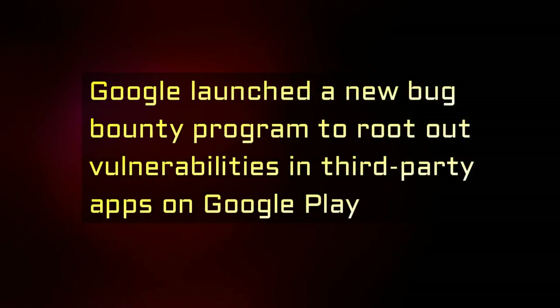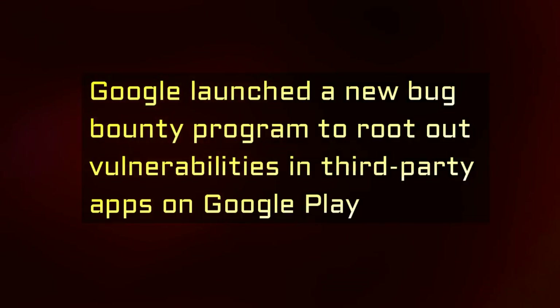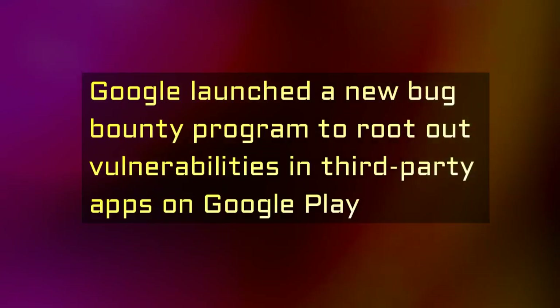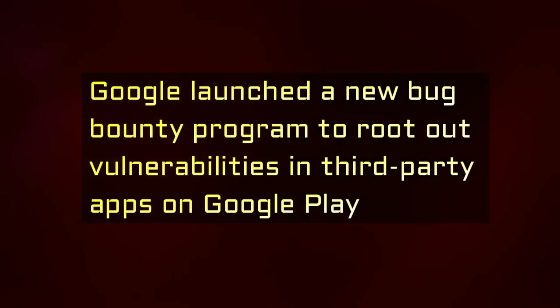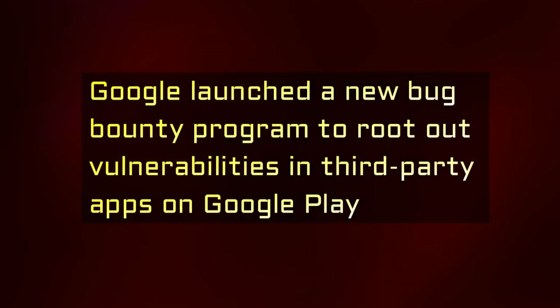According to HackerOne, hackers will identify app vulnerabilities and report it to the developer, and both work out a resolution within 90 days. The hacker then requests a reward from the program. Once it's evaluated and found to meet Google's criteria, the finder will be awarded $1,000.